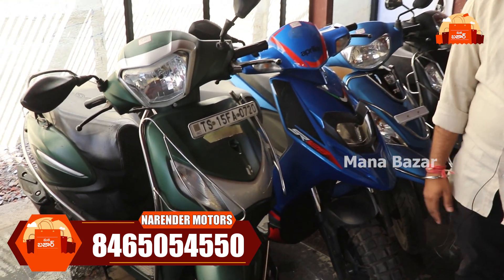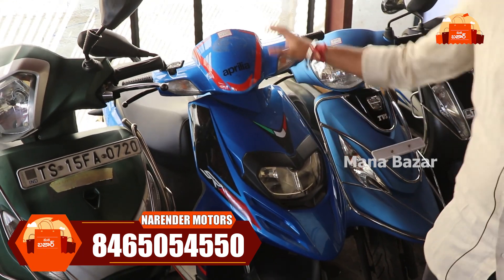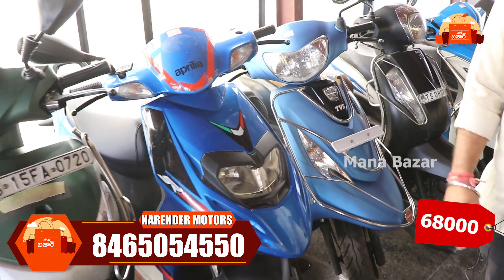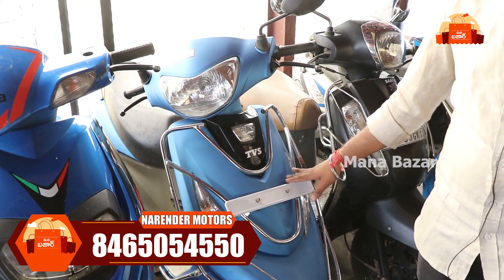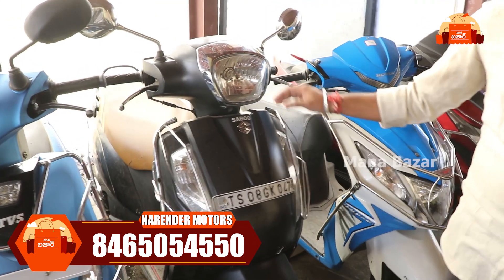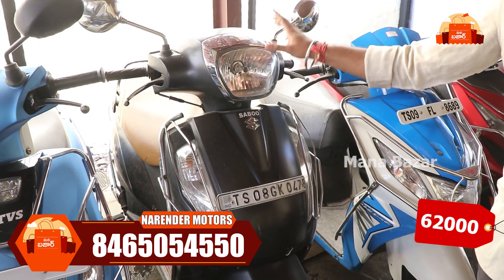We have a better condition than hero bikes. We can use all of these vehicles. A 2018 model is at ₹68,000. We also have a TVS Zest — 2020 model at ₹56,000. And we have the Activa 125 — a 2019 model at ₹62,000.